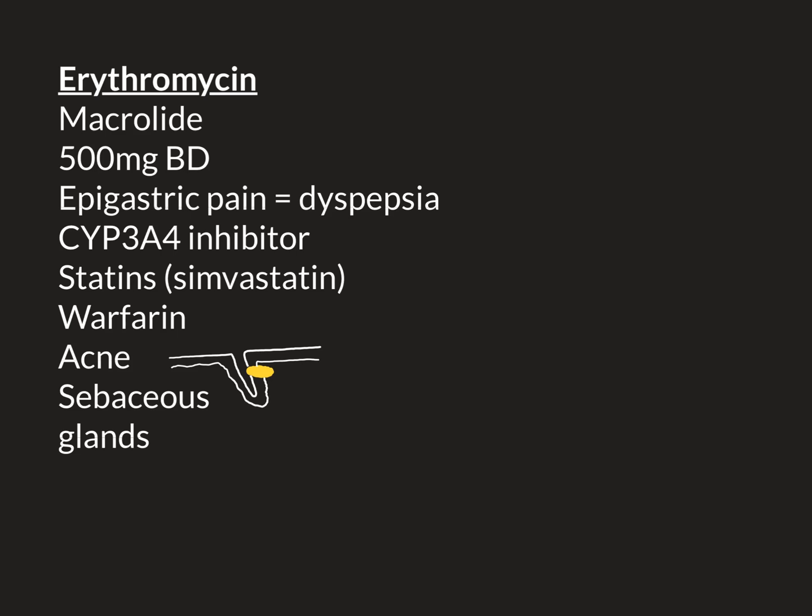Let's now talk about the two main indications that we prescribe erythromycin for in the United Kingdom, and those are acne and rosacea. We'll begin with acne.